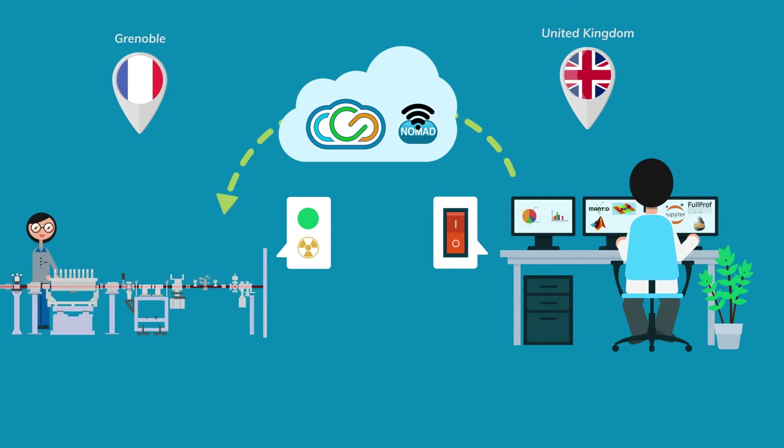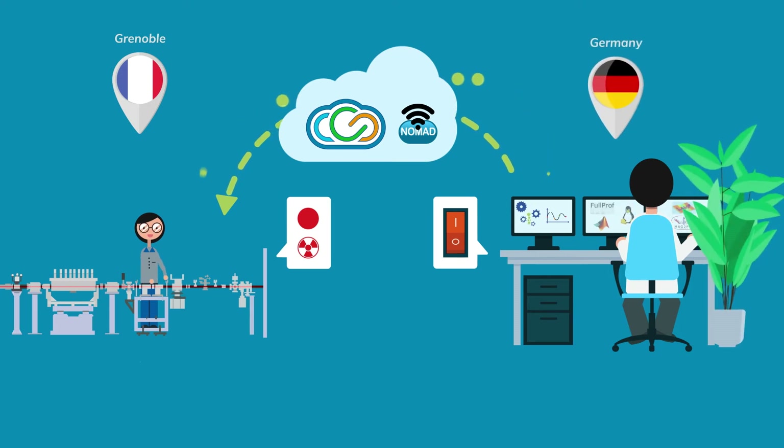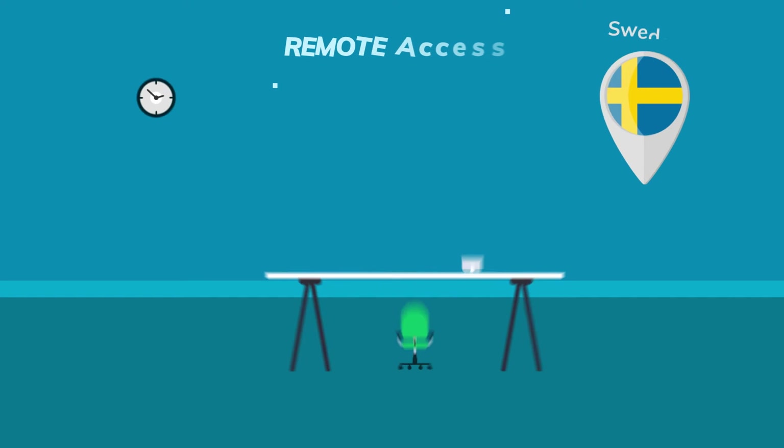The Visa-Nomad Remote combination provides a powerful remote access solution. With Nomad Remote, you can pilot ILL instruments yourself, while still enjoying the assistance of the ILL's experts on-site. And that's wherever you may be at the time, thanks to Visa — from any computer, and in any location.